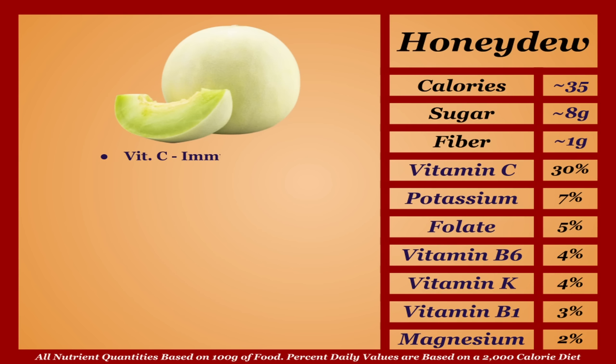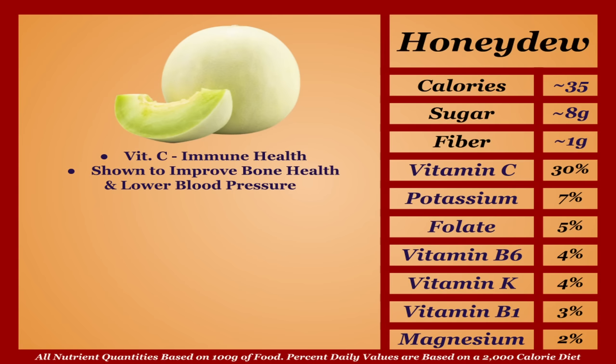Honeydew is a low-calorie fruit with a decent micronutrient profile. It's a solid source of the antioxidant vitamin C and is shown to improve bone health and lower blood pressure. Honeydew is perfectly fine — it just doesn't have quite as much going on as other fruits, and for that I'm putting it in the C tier.